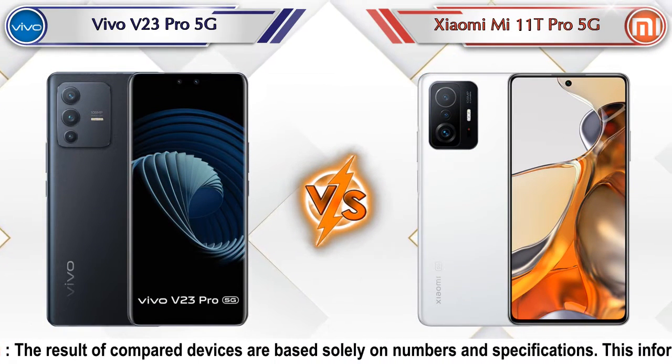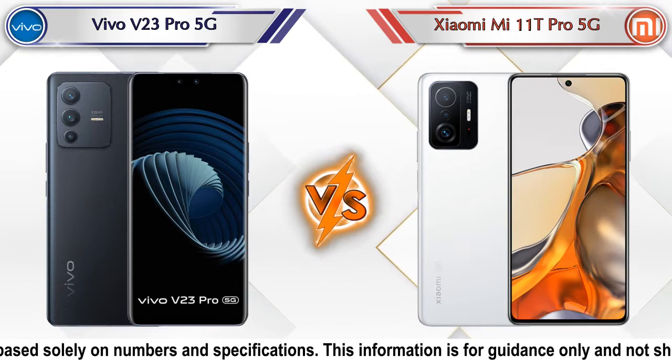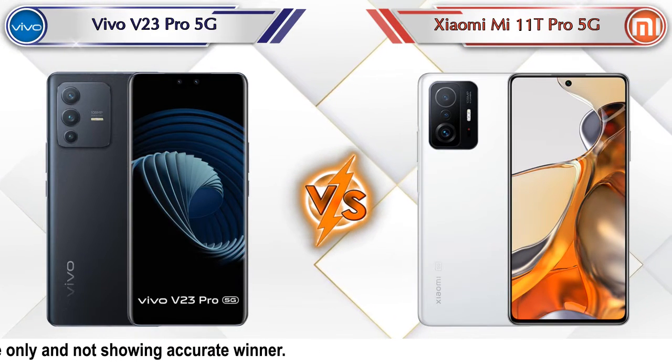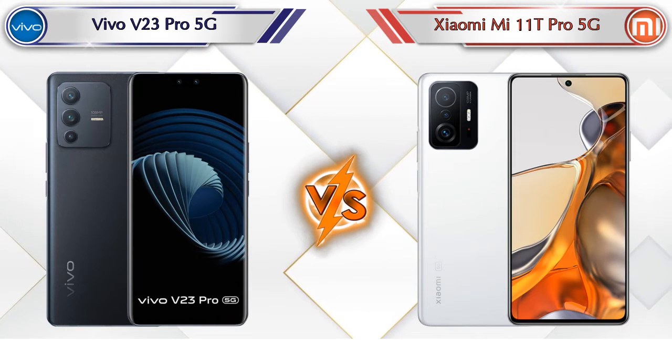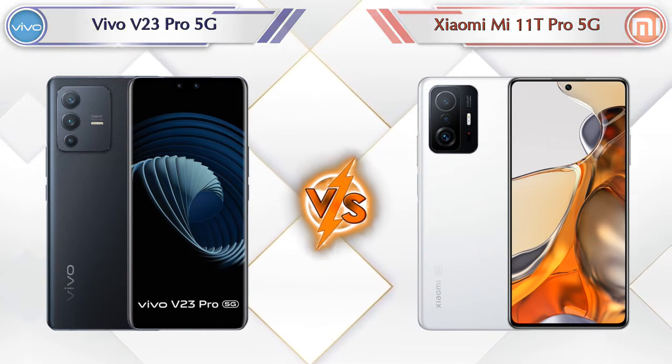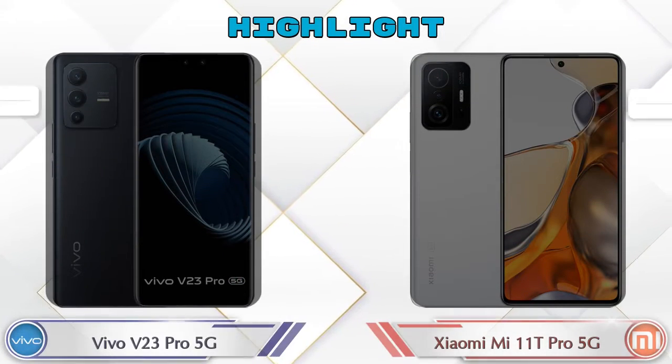Hello friends, in this video we are going to compare Vivo V23 Pro 5G versus Xiaomi Mi 11T Pro 5G in full detail. We have also given details about other important competitor phones at the same price segment at the end. So let's compare and see the highlights of these mobile phones.